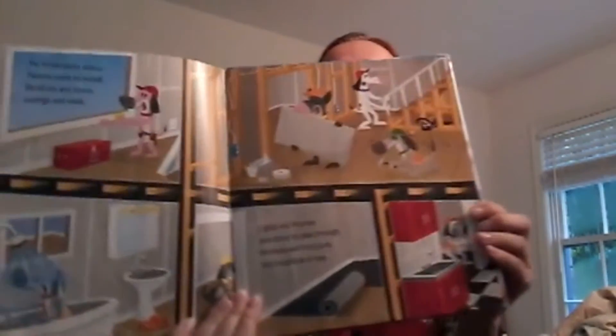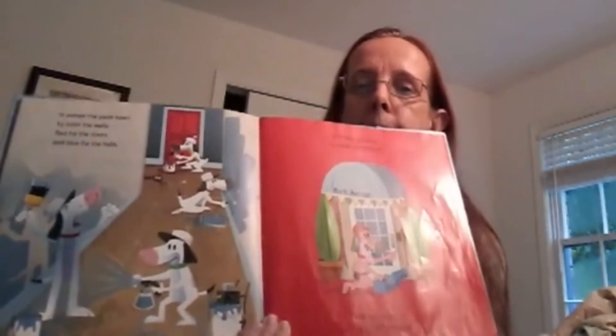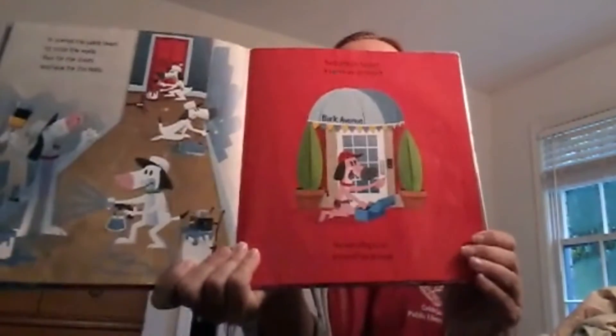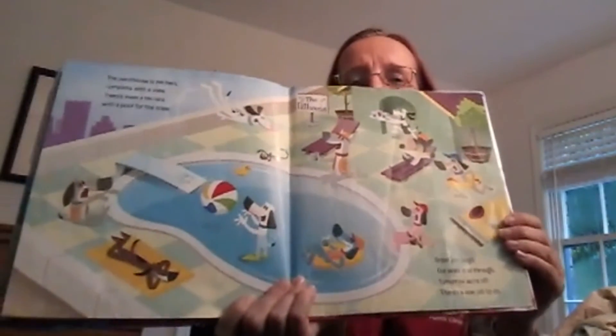Lights and fixtures and doors to pass through, kitchens and bedrooms and a bathtub or two. In comes the paint team to color the walls — red for the doors and blue for the halls. The building is finished and it turned out quite sweet. The last thing to do is install the doorbell. Bark at me! The penthouse is perfect, complete with the view. There's even a terrace with a pool — with a crew!